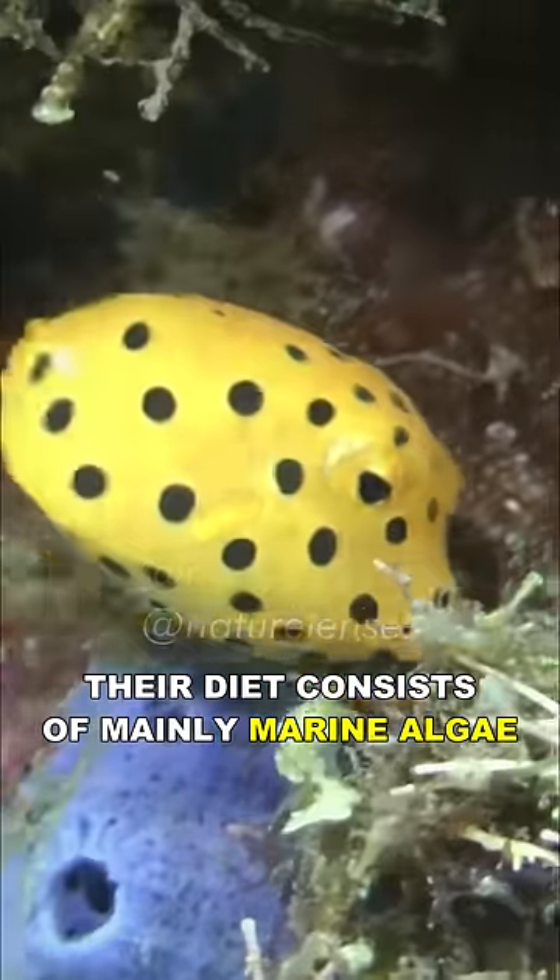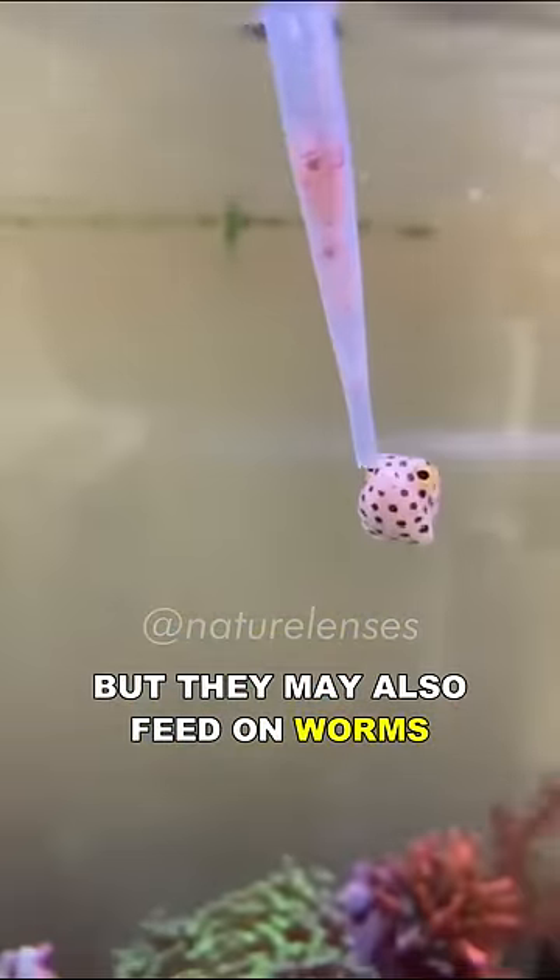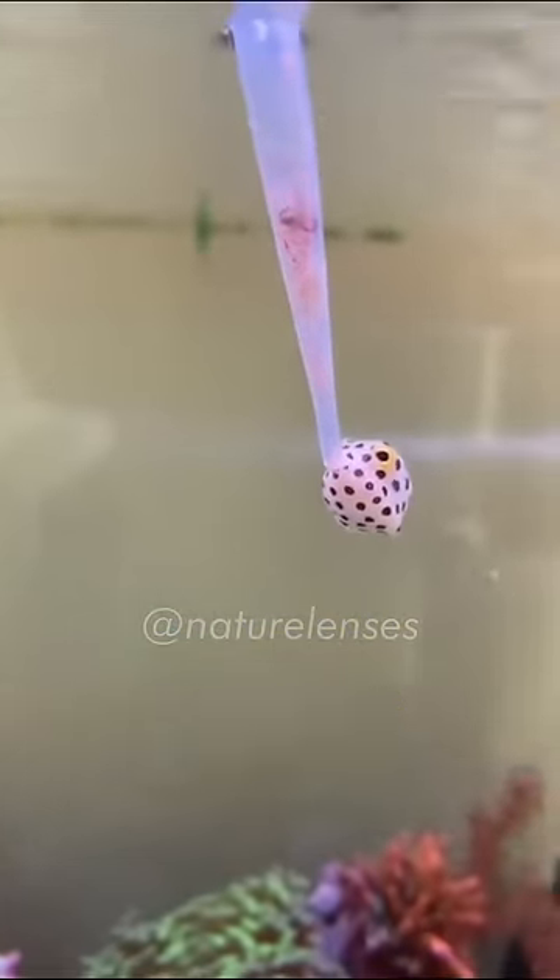Their diet consists mainly of marine algae, but they may also feed on worms, crustaceans, and small fish.